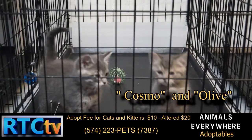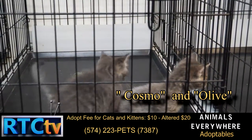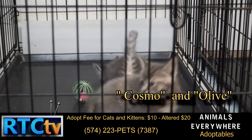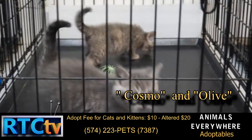This is Cosmo and Olive. They're babies, about ready for a new home. Very social — we've introduced them to dogs and other cats, and they make a great family companion for someone.